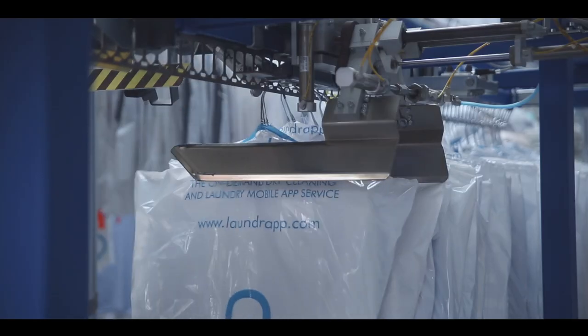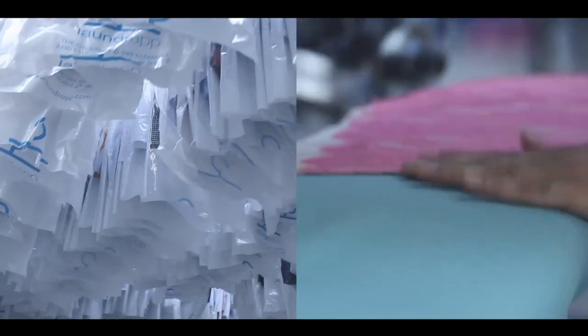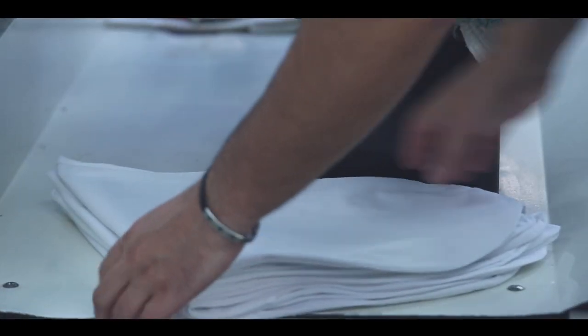Of course, everything is spot-checked and carefully packaged to ensure a pristine finish. We're so confident of our cleaning, we even provide a quality guarantee on every item.